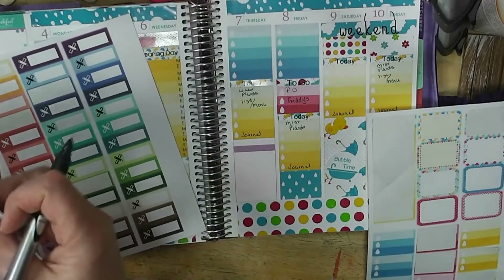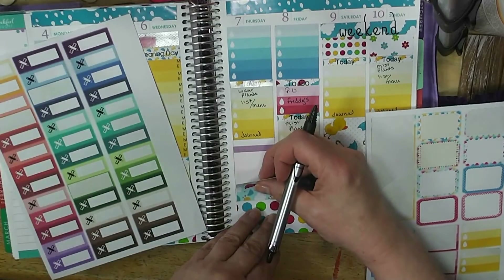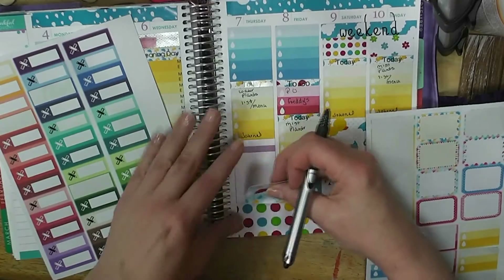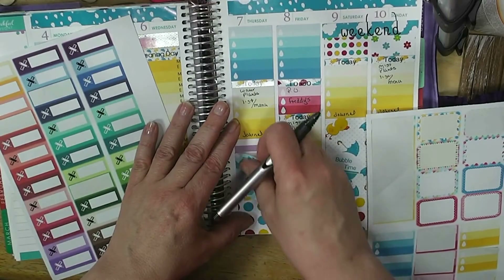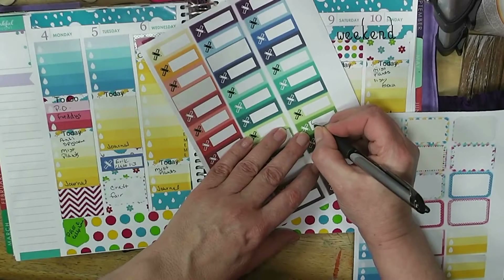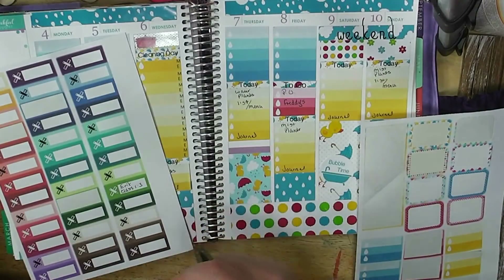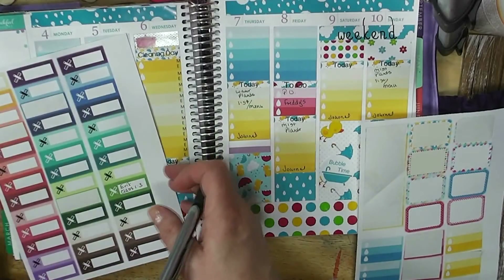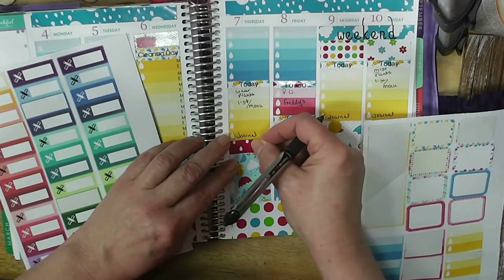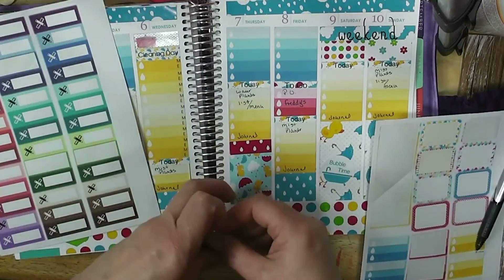Thursday I need to add another one of these, and I think I'll use a green one and a skinny piece down there — that will contrast nicely and really show up.